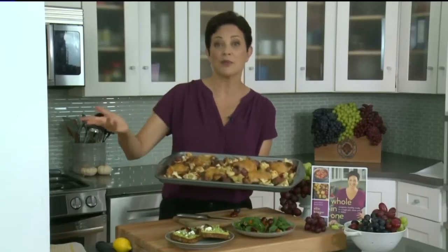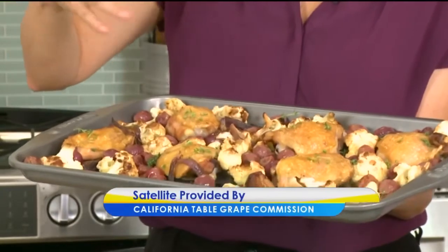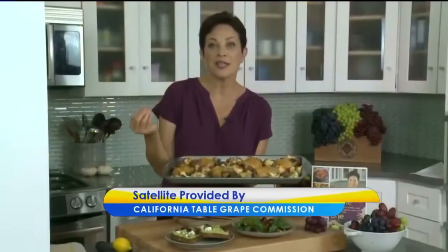Here's a gorgeous sheet pan dinner — it's chicken and cauliflower. Most of us are doing chicken and vegetable sheet pans. Put some grapes right on the sheet pan and let them roast for about 20 minutes. They become gloriously concentrated in flavor, brown a little bit, and really take your dish from good to great. That's what I'm talking about — leveling up using grapes from California. You really can't go wrong. You can take your dishes from good to grape!